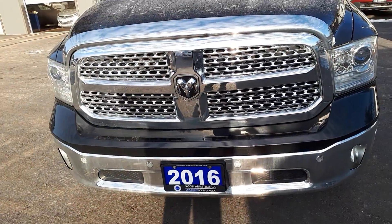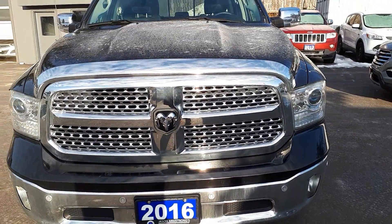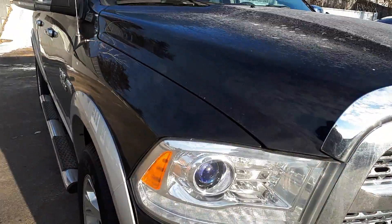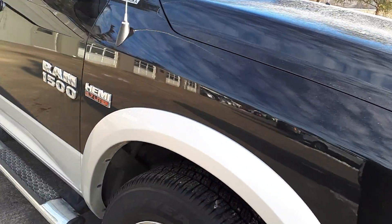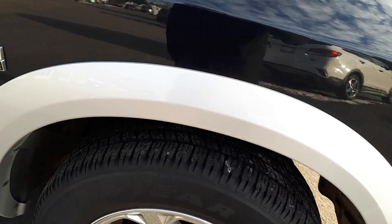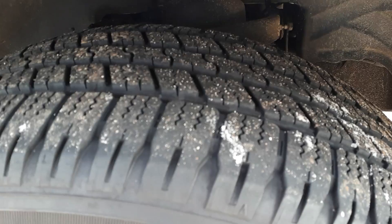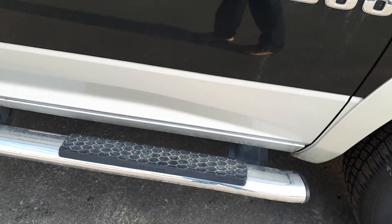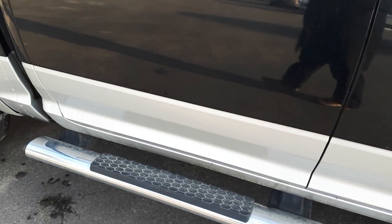This is the 2016 Dodge Laramie. Just doing a walk around here on the outside. I don't see too many scratches at all, or if any, on this vehicle — it's in great shape. The rims and the tires are in great shape and have lots of tread left on them.